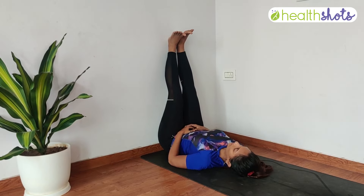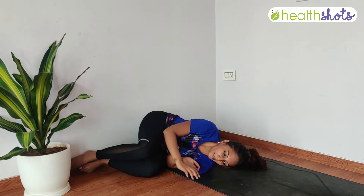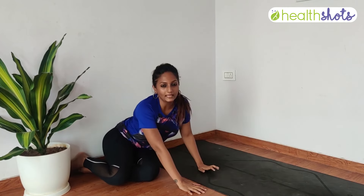Whenever you want to release the pose, bend your knees, roll over to one side, take support of your hand, and sit down.